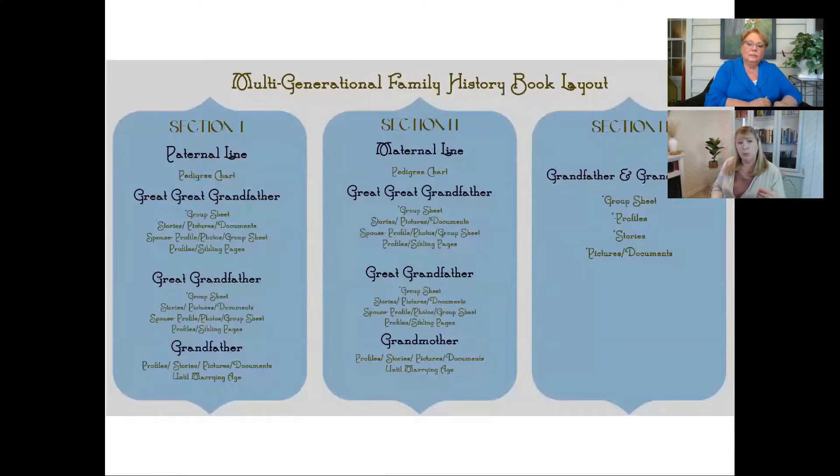You can do the same thing when you do that group sheet and you see the person you descended from — there are siblings there. You don't really want to get into a lot about those siblings because we're going to get off track. So maybe you just want to do a couple of profiles about those siblings, particularly if you have something interesting to share. But if you don't, just leave them on the group sheet and let it be. So that is a generation — we've got the section of the paternal line and then that generation of the great-great-grandfather. Then we move to the next generation and basically repeat that process: group sheet again, stories, pictures, maybe a spouse profile.